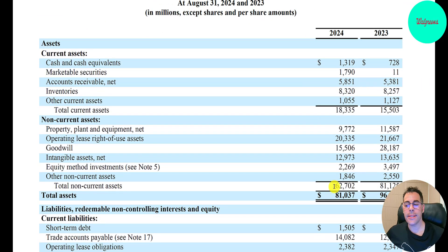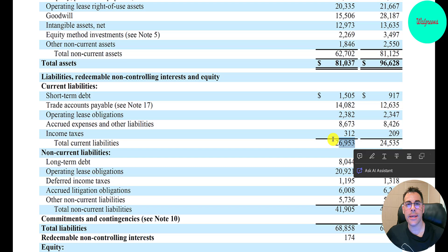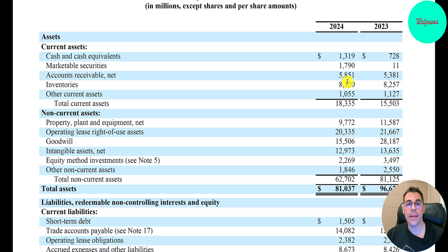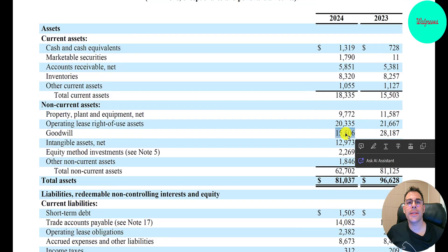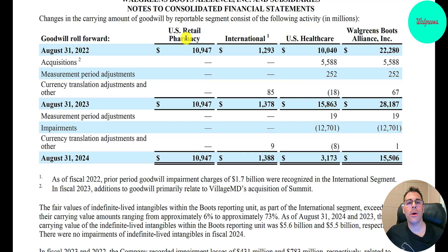Let's take a look at the balance sheet. Their assets are $81 billion. Current assets — those that can be liquidated into cash within 12 months — are $18 billion. Current liabilities are $27 billion, giving a really bad current ratio. Current ratio is current assets over current liabilities; you want to be above one, but they're below one, which means they may need to add debt to get through the next 12 months. Their largest current asset is inventory at $8.3 billion. Their biggest asset is $20 billion in operating lease right-of-use assets — assets they lease but treat on the balance sheet as if they own. They owe a similar amount in the liability section — $20.9 billion. Lots of goodwill from all their acquisitions: nearly $16 billion, broken down as $11 billion from U.S. retail pharmacy, $1.4 billion from international, and $3.2 billion from U.S. healthcare.